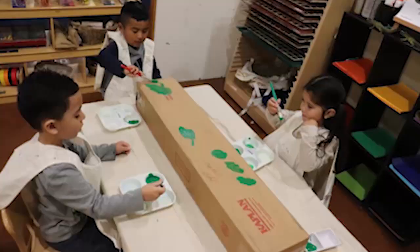They decided they wanted to touch an alligator. Well, we don't really have an alligator lying around, so I said, 'What could we do instead since we don't have an alligator?' And they said we could make one. So that led us to the loose parts room and we just started finding boxes.